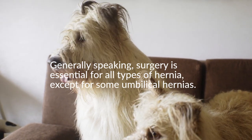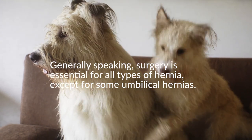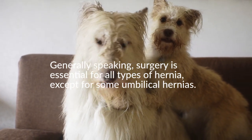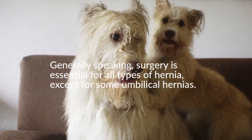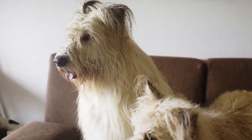Generally speaking, surgery is essential for all types of hernia except for some umbilical hernias. Due to the high risk of damage to hernia tissue, immediate surgical repair is usually recommended. Many umbilical hernias are small and of little long-term importance; after evaluation, a veterinarian may recommend a simple home check to detect any changes in soft swelling. An important note is that most hernias are congenital, meaning a dog or cat was born with the condition, usually due to genetics.